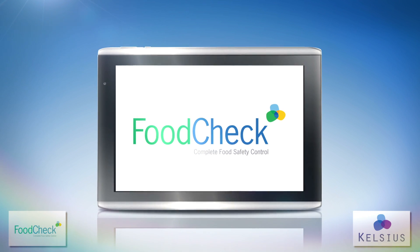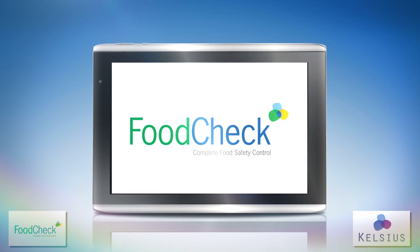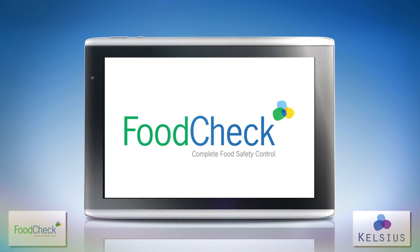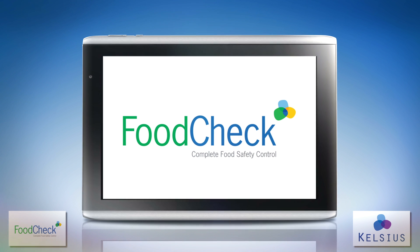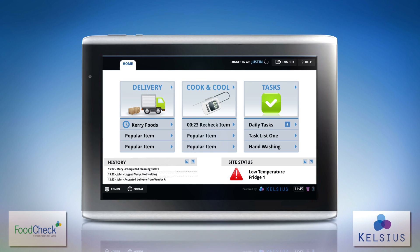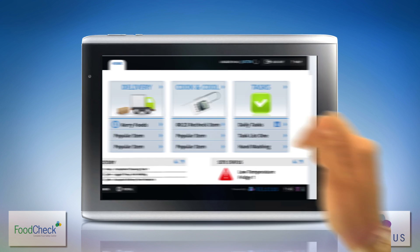FoodCheck from Kelsius — a revolutionary web-based paperless system, enhancing quality, efficiency and your bottom line. FoodCheck provides real-time visibility of food safety compliance across your entire operation.